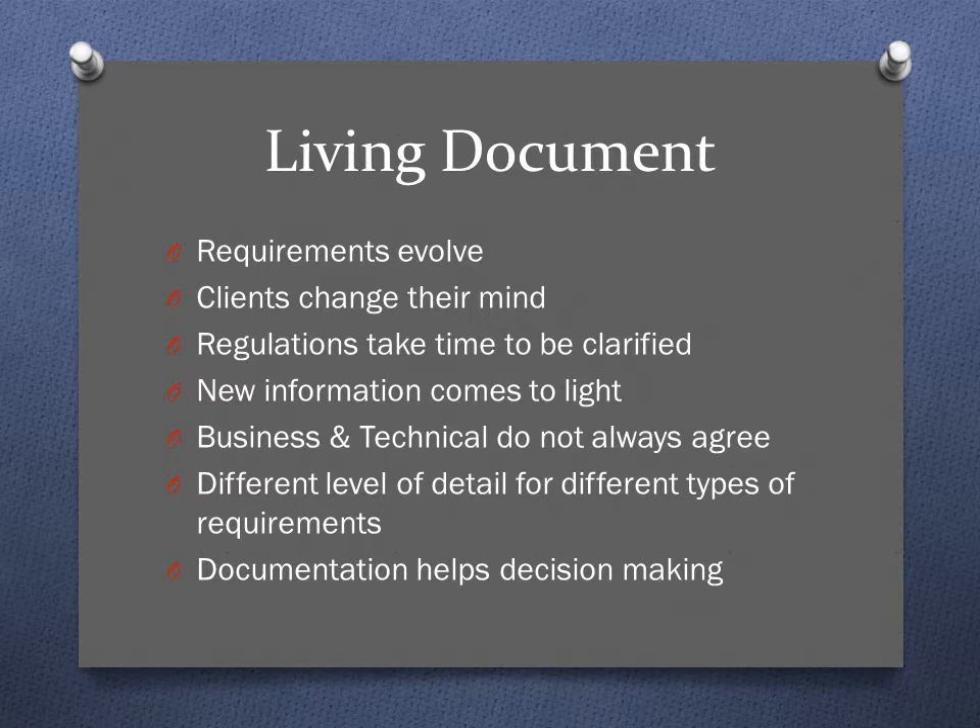As with other information used in your project plan, understand that the requirements traceability matrix is a living document. You're going to make changes to it — it's not set in stone, because requirements evolve as you get into the project and learn new information. Clients often change their minds. If you're in an industry subject to regulatory changes, new regulations can take a while to become clarified. Also, as you do your research, you may stumble across new information that brings about new requirements you didn't know about in the beginning, and sometimes the business side and the technical side don't always agree on a particular solution.